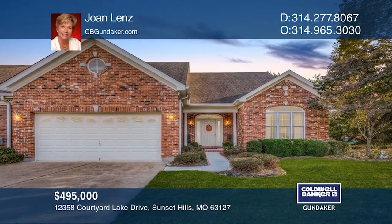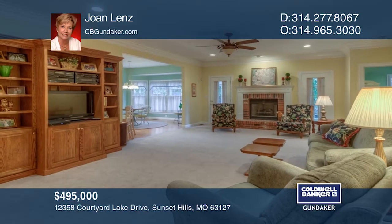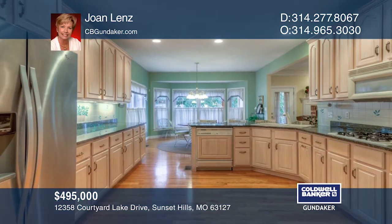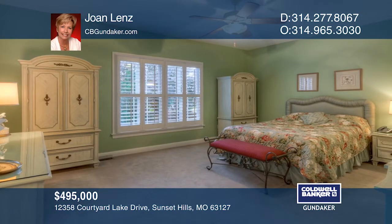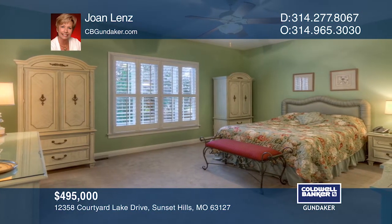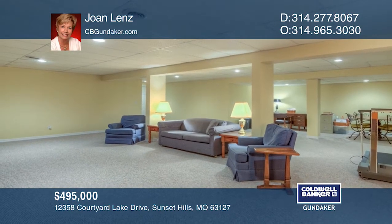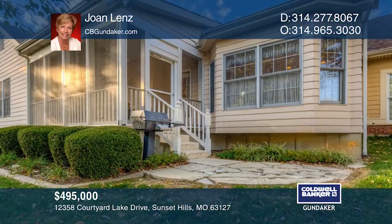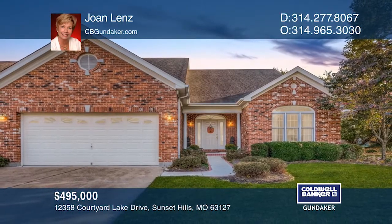This custom-built home offers an abundance of windows, a great room with a fireplace, a separate dining room with wainscoting, a den, plus two bedrooms with baths. There's a large breakfast room with a bay window, many kitchen cabinets with granite counters and double ovens. Additional features include a screened-in porch with a patio and a finished lower level. Contact Joan Lenz for more details.